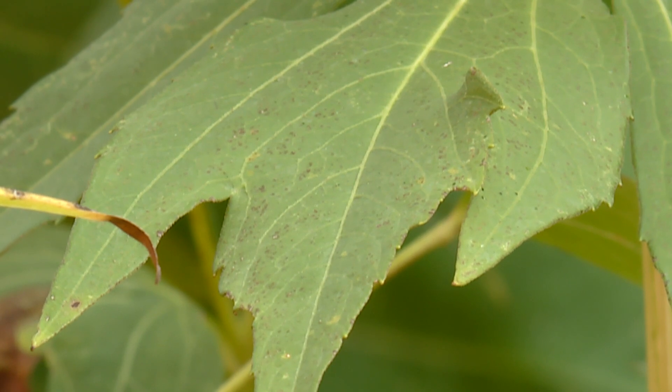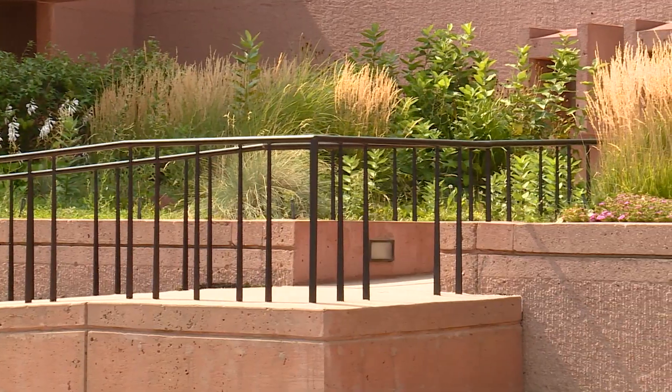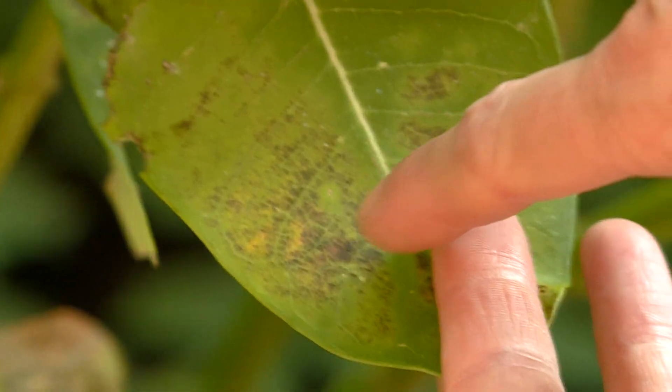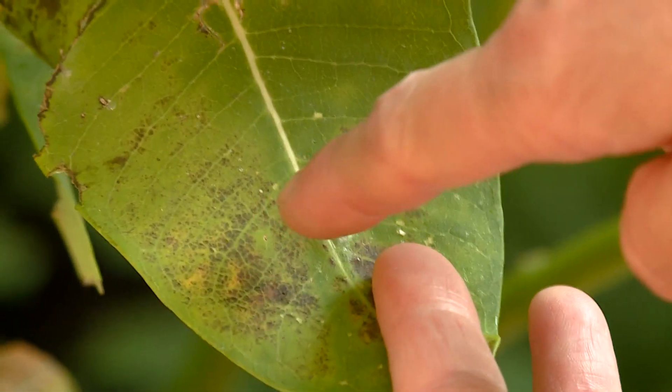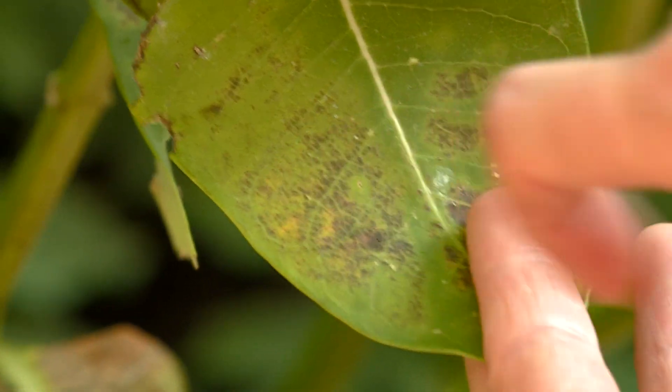They function like a canary in the coal mine in that they give you an early indicator warning that there are high levels of ozone by developing very characteristic symptoms on their leaves. She says ozone will damage the leaves. It can be identified by brown and black dots and patches that appear on the top side of the leaves, but the veins remain green.